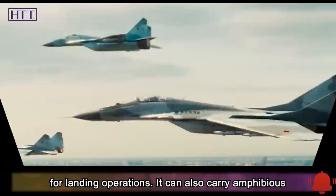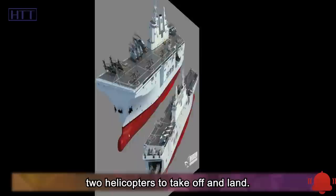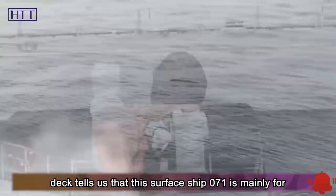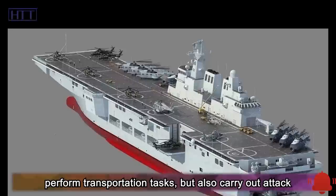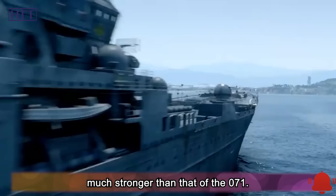The 071 can also carry amphibious vehicles; its hangar accommodates four helicopters while the deck supports two for takeoff and landing. Though it looks like a cruiser, the helicopter positions confirm its main role is amphibious landing. The 075, by contrast, is configured for amphibious assault — its small helicopters can perform both transportation and attack tasks. From the perspective of equipment configuration, the amphibious attack performance of the 075 is much stronger than that of the 071.